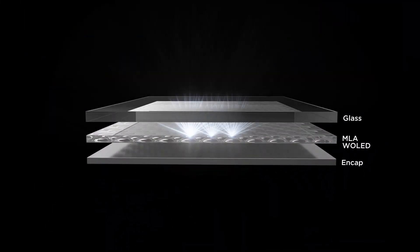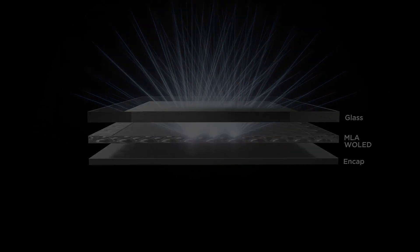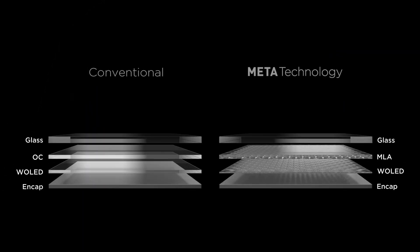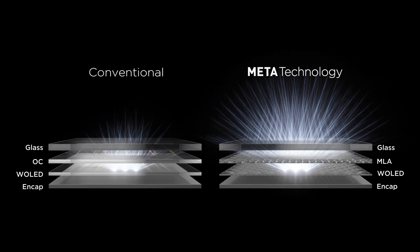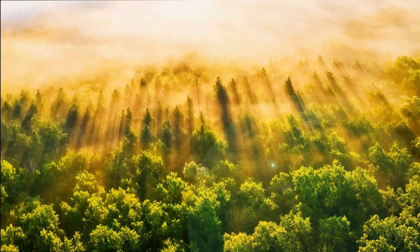This results in a sophisticated structure that allows every last ray of light, previously reflected inward by flat surfaces, to come out of the screen — resulting in dramatically brighter images.